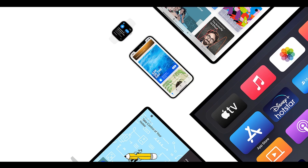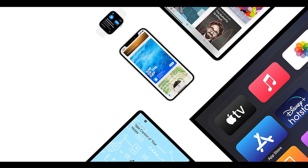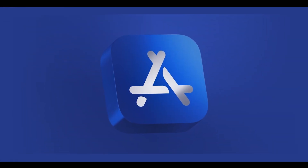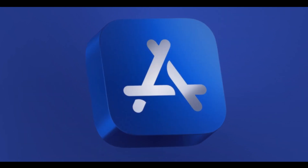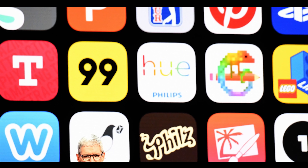Apple maintains strict control over the App Store, conducting thorough reviews of applications before making them available for download. They also provide layers of protection to help ensure that apps are free of known malware and haven't been tampered with. These security controls provide a stable, secure platform for apps. Anticipate continued efforts to ensure the security and privacy of applications, such as increased scrutiny of app submissions and potential enhancements to the app review process.